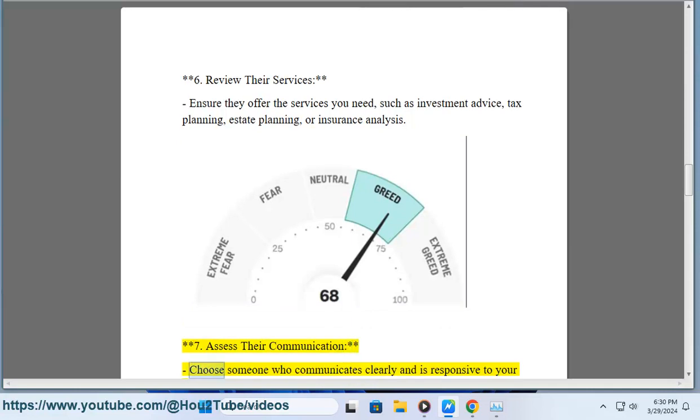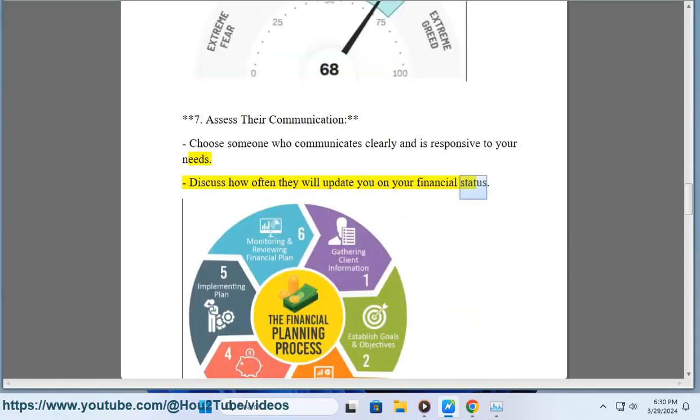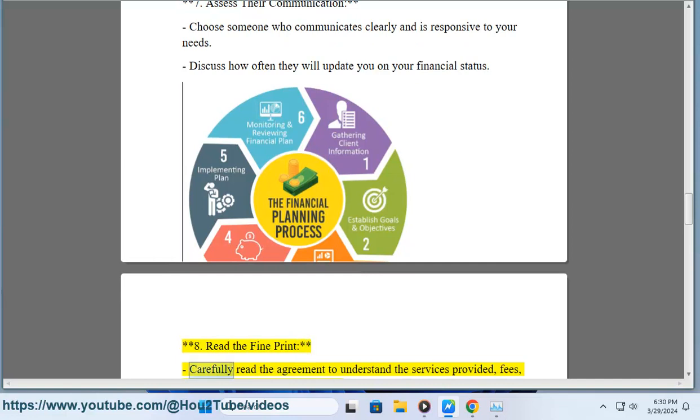Step 7: Assess their communication. Choose someone who communicates clearly and is responsive to your needs. Discuss how often they will update you on your financial status.